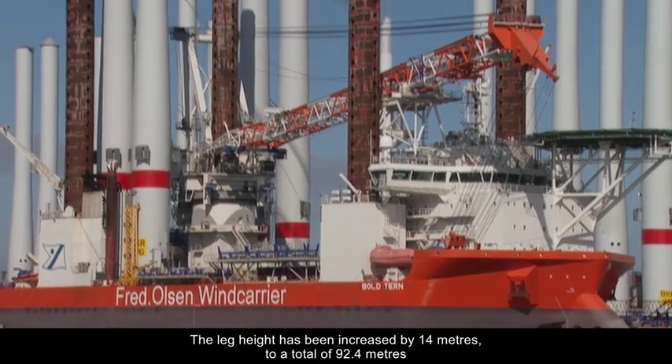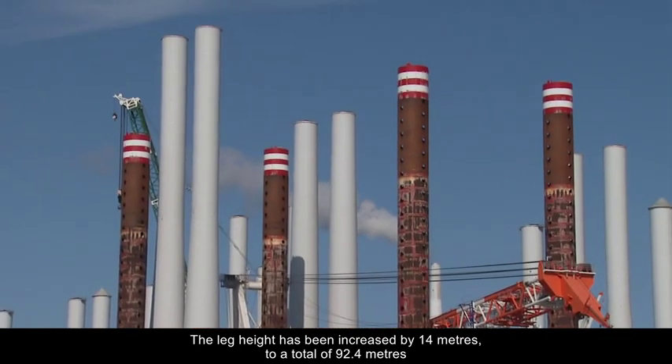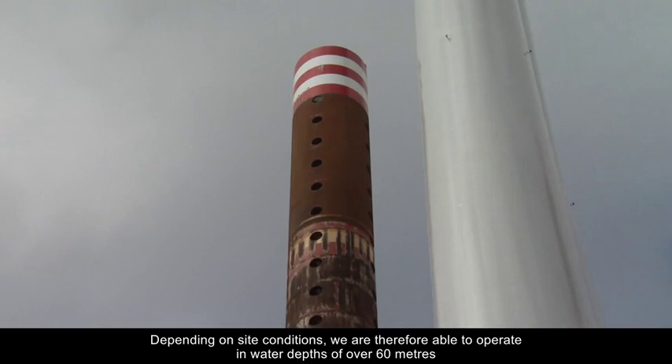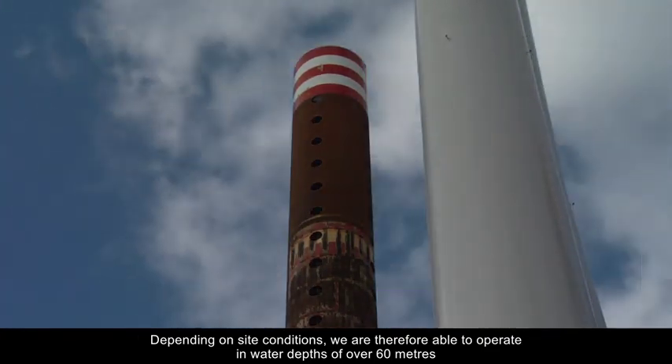The leg height has been increased by 14 metres to a total of 92.4 metres. Depending on site conditions, we're therefore able to operate in water depths of over 60 metres.